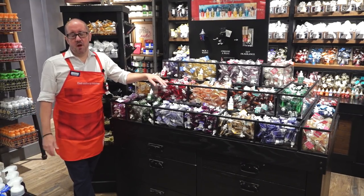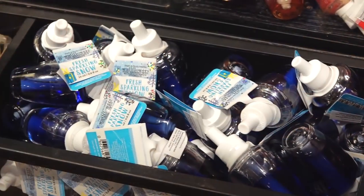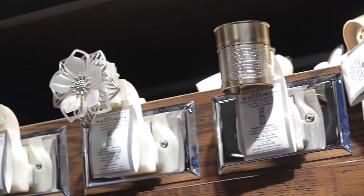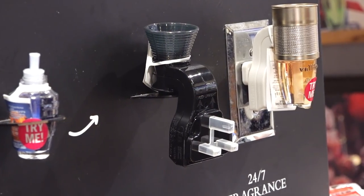And it's not just candles — it's also our Wallflowers. What is the Wallflower, you might be asking? Simple. You pick the Wallflower bulb and the scent, you choose the plug, and hey presto, you have 24/7 fragrance in every room in the house.